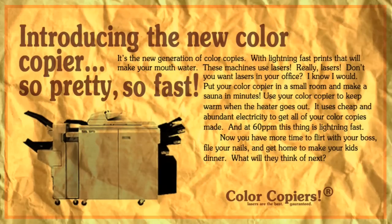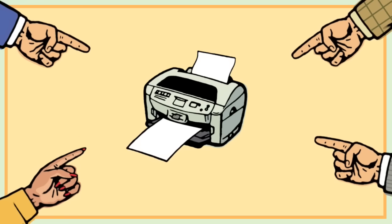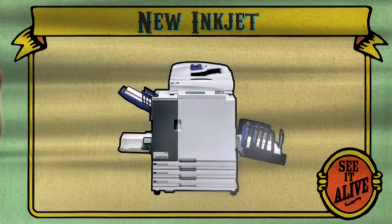So pretty, so fast. And you would point and laugh at the pathetic inkjet with its expensive refills and slow speeds. Well, technology — it is a-changing. A new species of inkjet has arrived.